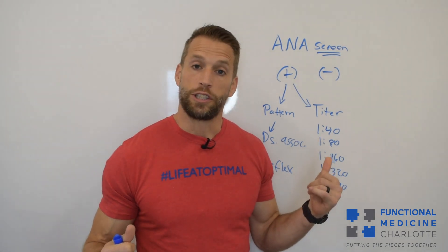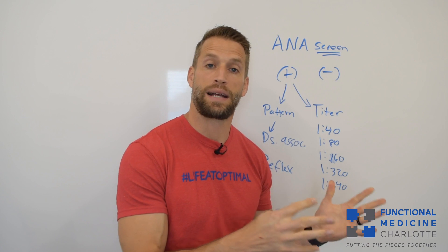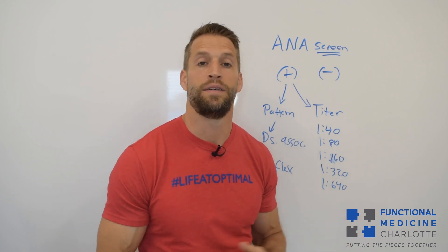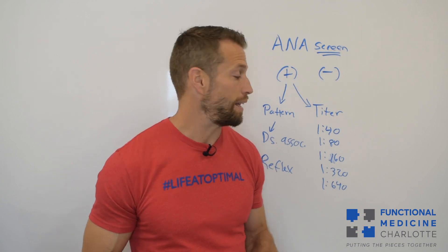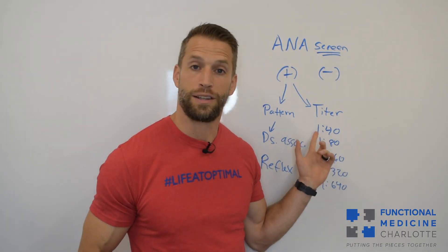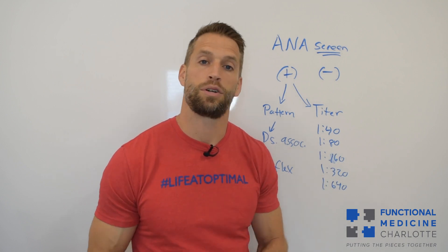If I have a positive ANA, can I reverse it back to negative? With that case, the answer was yes — at least with a low positive. She had the lowest positive due to tissue damage, she stopped overtraining, and it went away because the inflammation went down and she wasn't breaking down tissues at such a high level anymore.